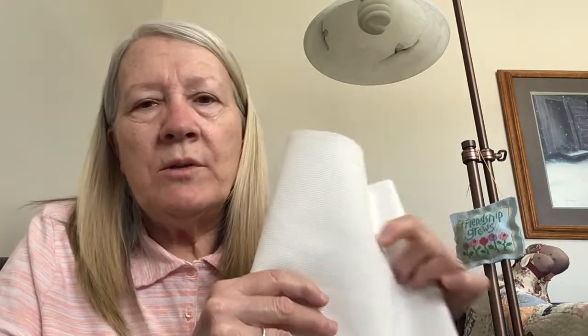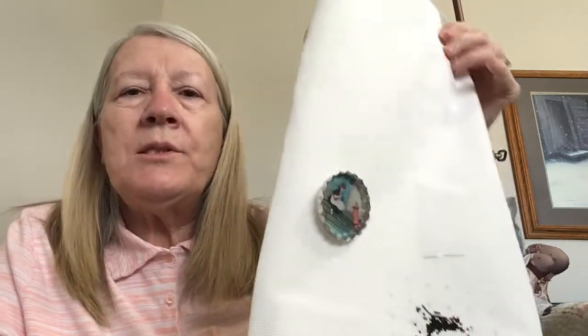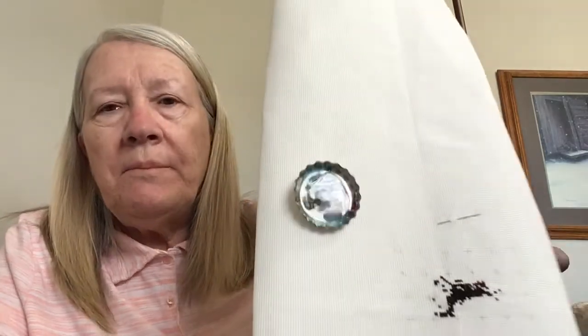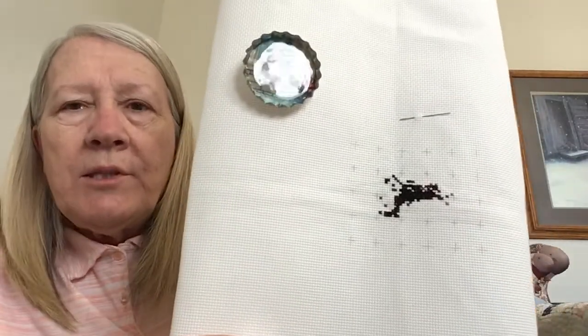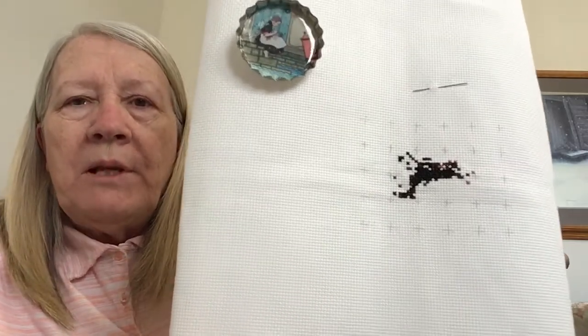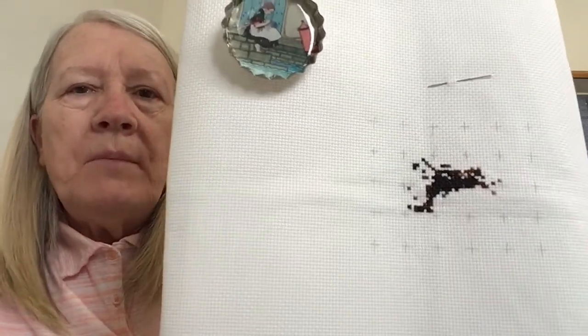I started this several times and had some issues with it, so this is probably my third time. I won't go into all the issues because it would just take too long, but anyway this is on 18 count Aida, white Aida. Last year this is my little bit that I got done — I was in kind of a slump when it came to full coverage patterns at the time.